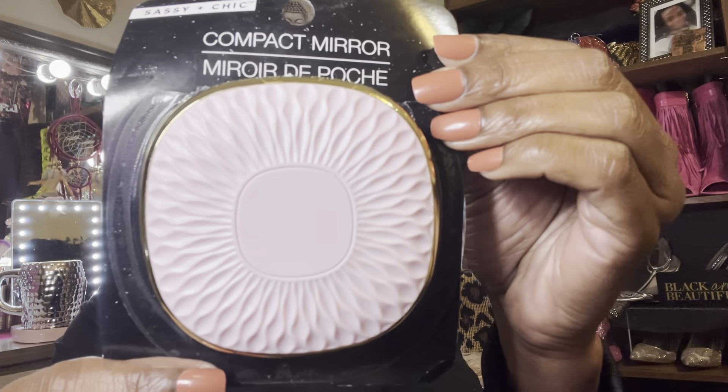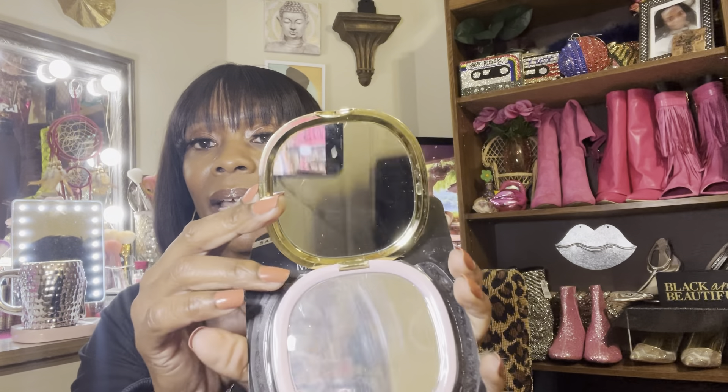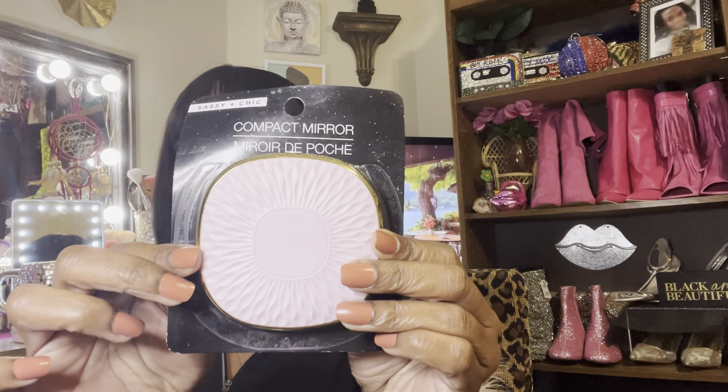I got a compact mirror by the brand Sassy and Chic. I thought it was so pretty. When I went, they were almost sold out — only this purple one was left. They also had pink and another color. If I'd seen the pink one I would have grabbed it, but I didn't. It's a really really nice mirror.